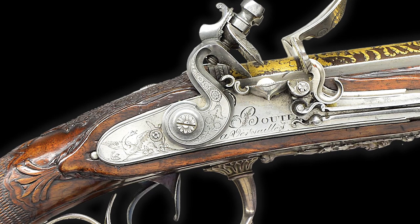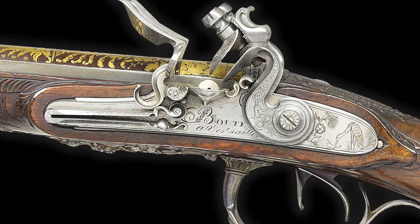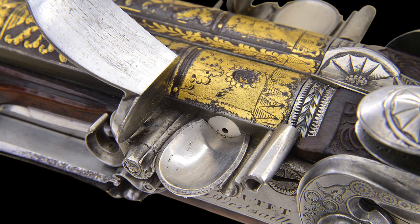The locks are beautifully engraved in the characteristic Boutet script, "Boutet à Versailles," between the hammers and the elongated frisson springs. The hammer clamps are engraved with sunbursts and the frizzins are adorned with foliate scrolls. Platinum touch holes and platinum lined pans adorn the gun, and the top tang and sighting groove are finely engraved in suite.